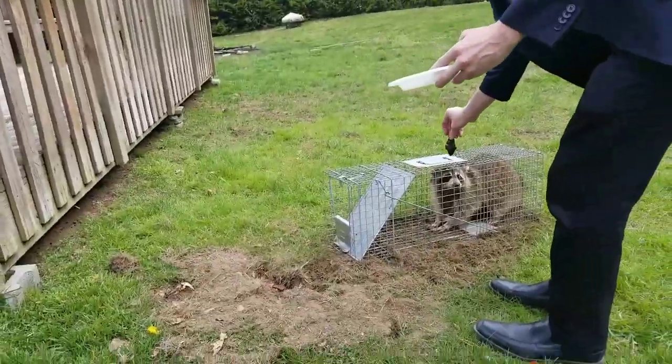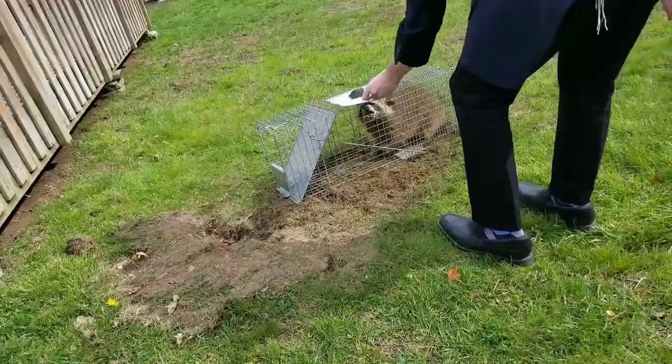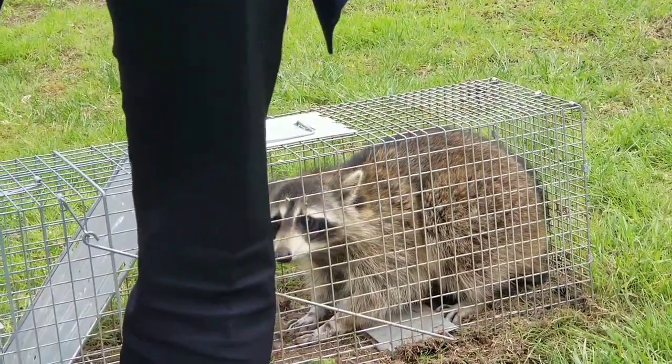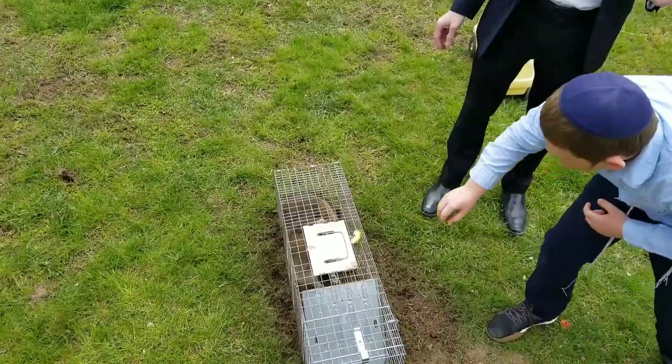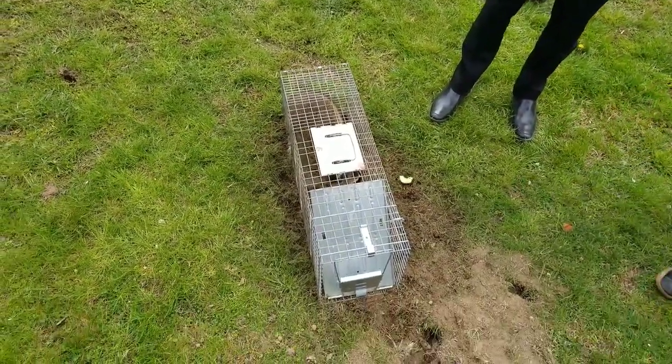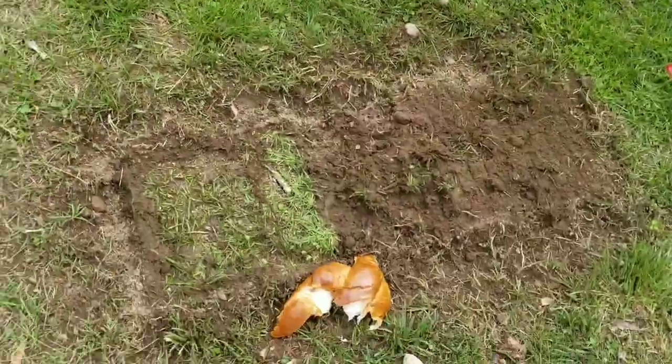He didn't eat it. Look how much he dug into our ground.